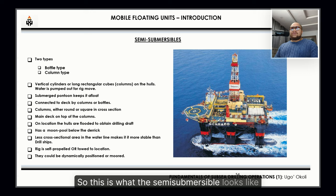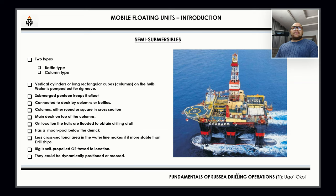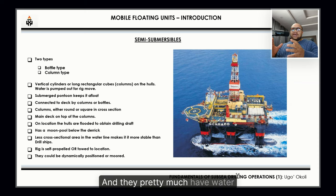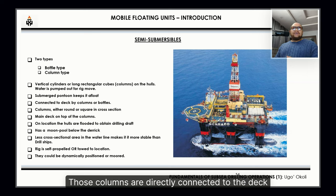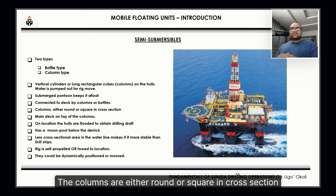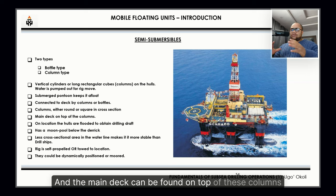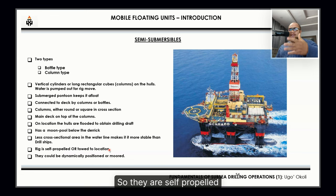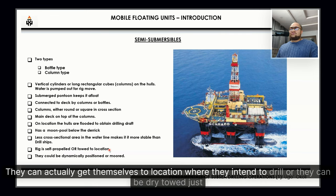This is what the semi-submersible looks like. There are basically two types: the bottle type and the column type. They have vertical cylinders or long rectangular columns, and water is stored in them — this water is used to ballast the rig. Those columns are directly connected to the deck; they are either round or square in cross-section, and the main deck sits on top. These rigs are self-propelled — they can get themselves to the drilling location, or they can be dry-towed, just like the jack-up rig.